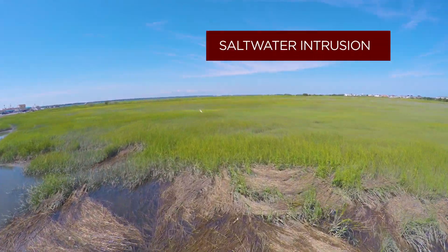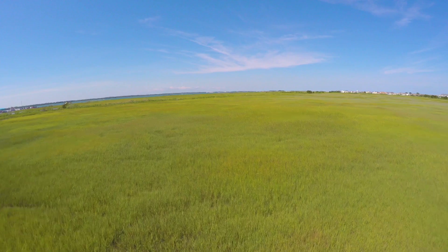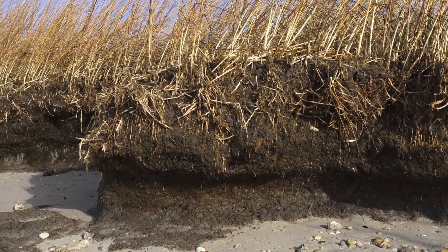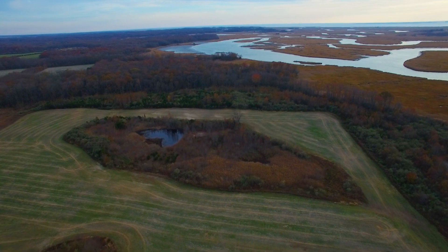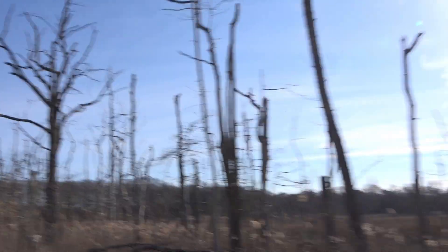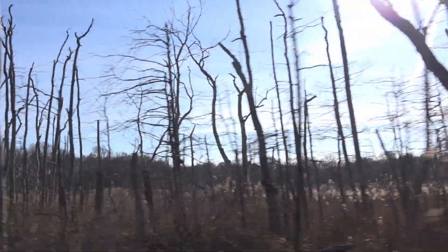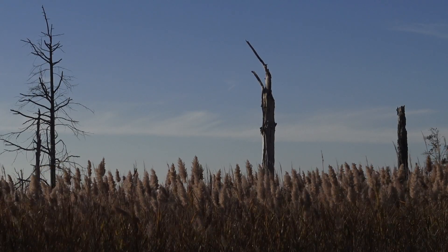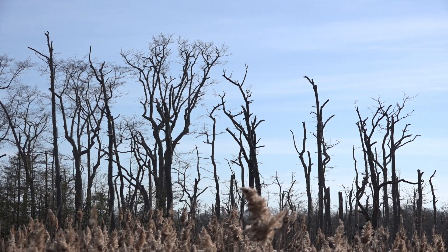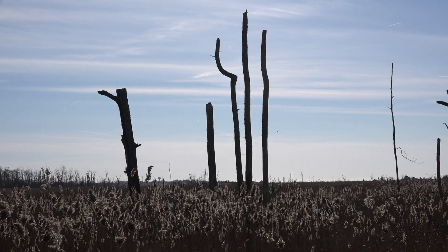Another thing that happens as sea level rises is it starts to invade farmlands and agricultural fields. It can also increase the penetration into freshwater aquifers — something called saltwater intrusion. Once salt gets into these otherwise upland terrestrial freshwater habitats, it's like putting saltwater in your garden: it's going to kill those plants. If you drive along the Bayshore today, you will see what we call bone forests — stands of trees without any leaves, just leftover trunks. That's what's going to happen in these agricultural fields. That salt will stay in the soils and they won't become farmable unless we have some sort of salt-tolerant crop.